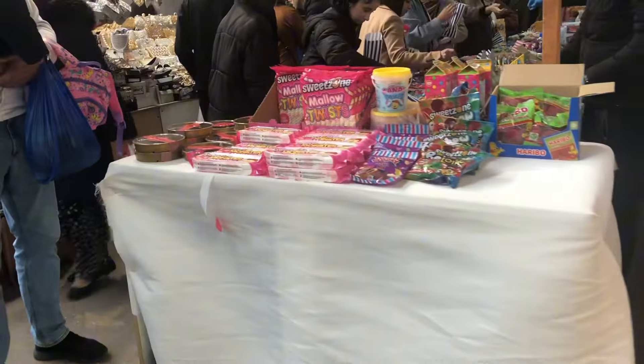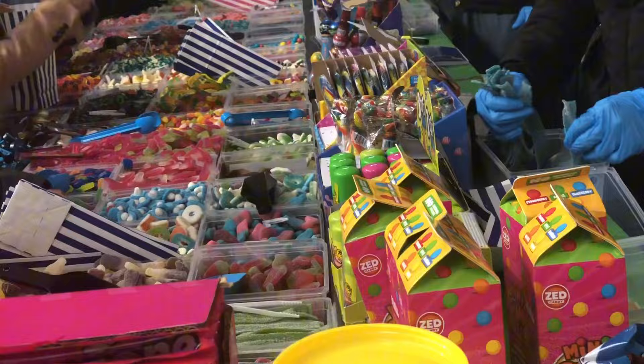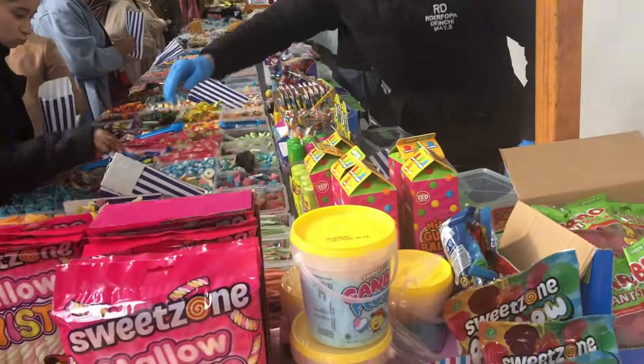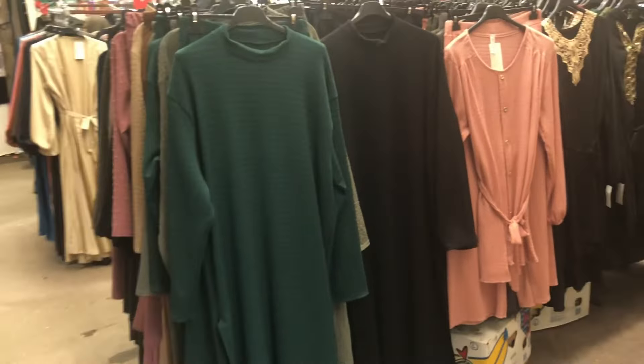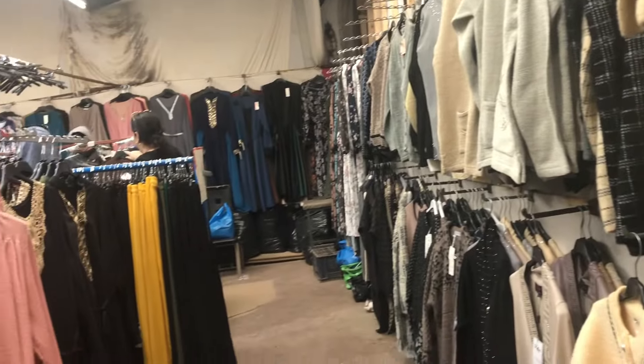As you can see here you've got sweets. If you want something sweet you can come to Cannon Mills — plenty here for you and as you can see this one is crowded.